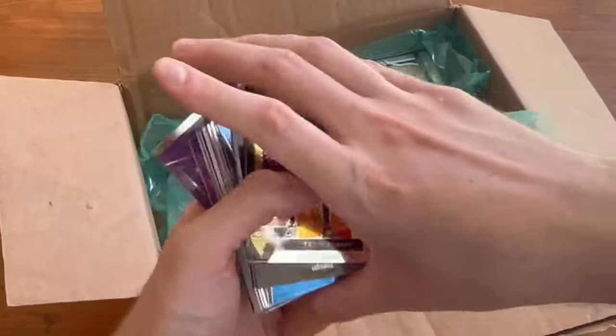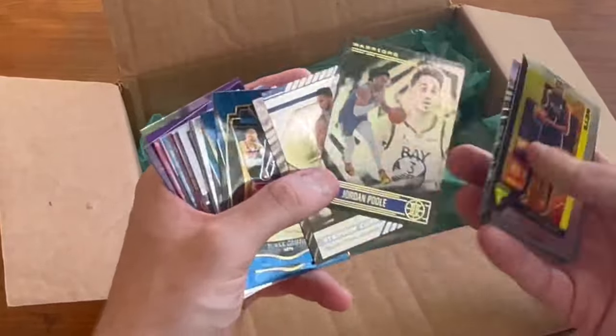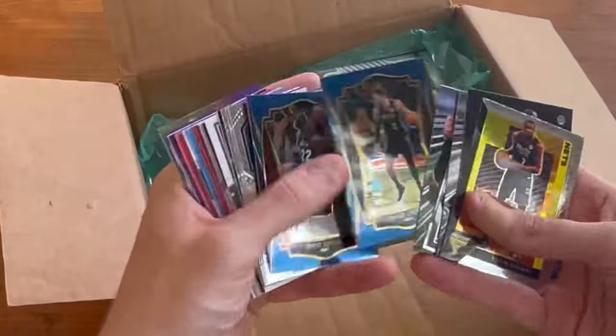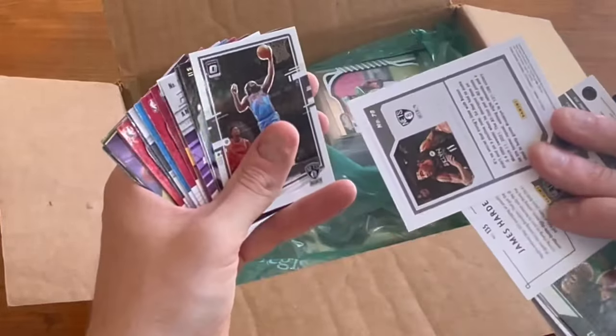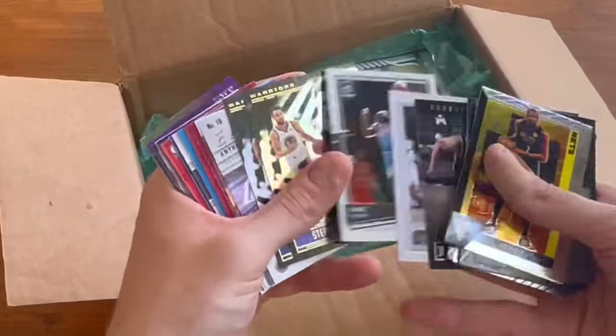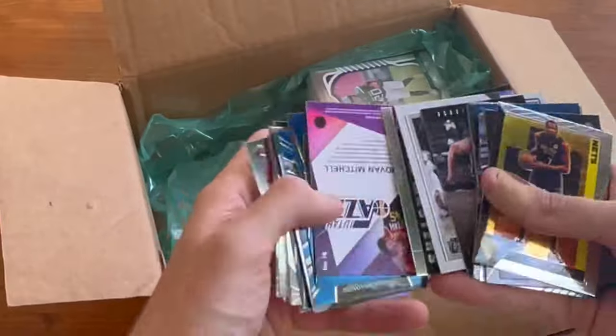I love getting hair sent to me. Kevin Durant. Kevin Durant. Jordan Poole. Steph Curry. Vince Carter.